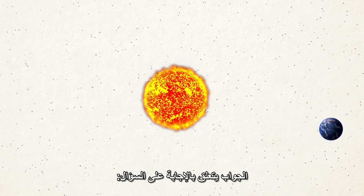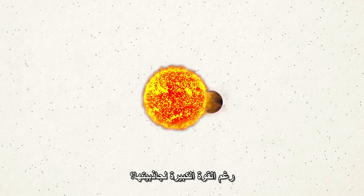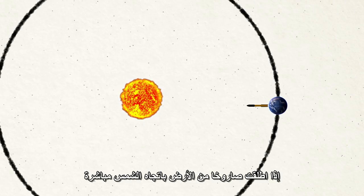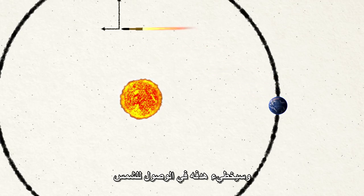The answer is related to why Earth doesn't just fall straight into the Sun, despite the strong gravitational attraction. Earth, and everything on it, is traveling very fast — about 67,000 miles per hour — in a direction that is basically always sideways relative to the Sun. If you launch a rocket from Earth straight toward the Sun, it won't lose that sideways speed, and so it will miss the Sun.